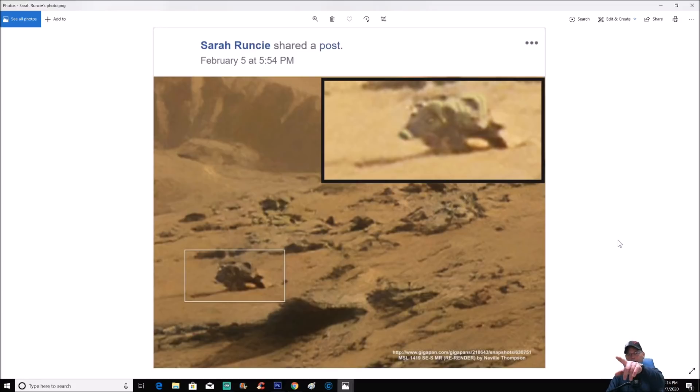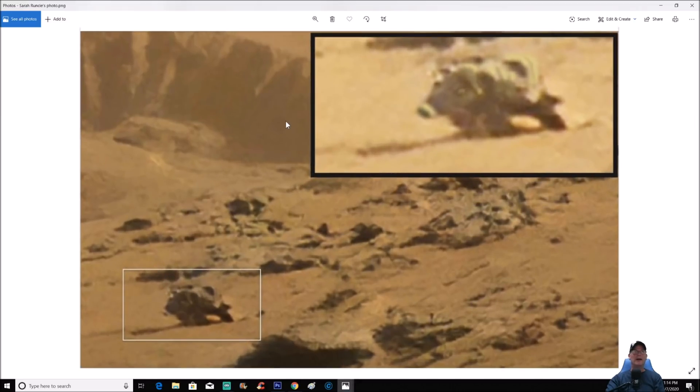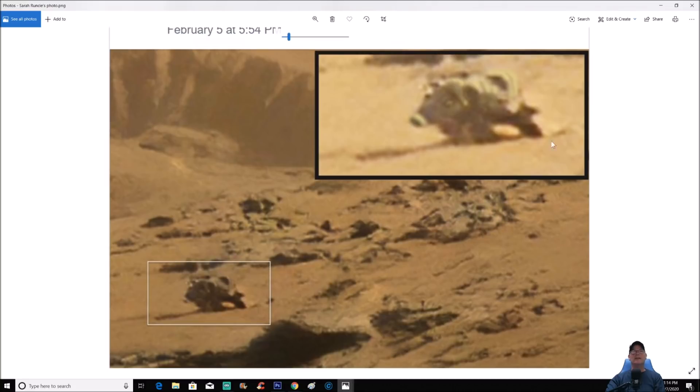Before I show you that, let me show you what Sarah has found right here. You can see in the lower right corner it says MSL 1419 and it's by Neville Thompson. You can see February 5th — it's only been a couple of days. All she did was brighten it up a little bit and maybe did a little bit of enhancing, but not a whole lot of difference. Look at that — what the heck is that? If it's not some kind of creature, some people are saying it's some kind of bore. Is it something mechanical?